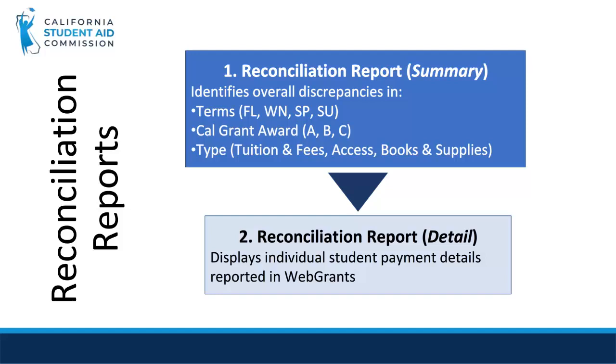After identifying discrepancies, you will pull the Detailed Report to see specifically which students' records have discrepancies. To fix any of these, you will end up either correcting a payment in WebGrants or adjusting the actual amount of the disbursement on the school ledger. Let's look at a simulation of the reconciliation process.